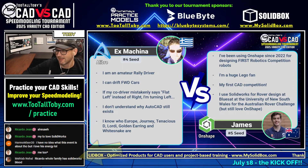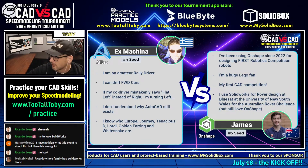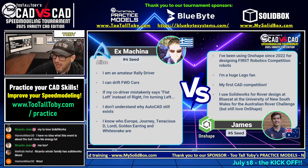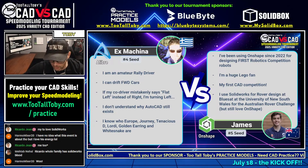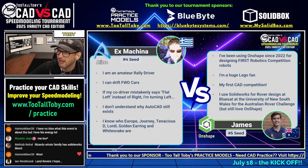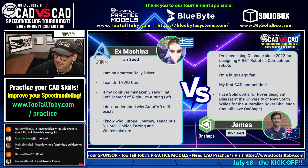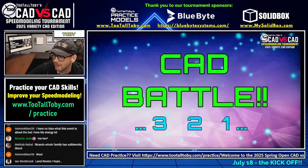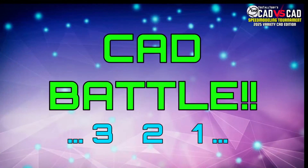You're about to see something crazy. You're about to see some serious stuff, as Dr. Emmett Brown is so famous for saying. Here we go, guys. Don't forget to hit the like button if you're enjoying this live stream. The wheel of fate has spoken. We're going to see drawing number five — Ex Machina from Greece using FreeCAD going up against James from Australia using OnShape. This next CAD versus CAD battle begins in three, two, one, go.